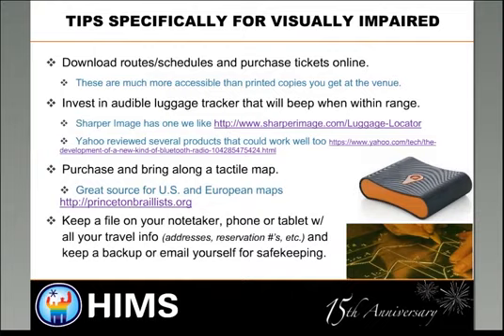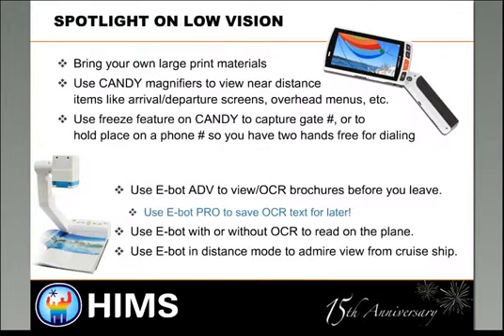Now we're going to switch gears. I've overviewed several things from a blindness perspective. We're going to have Dave Wilkinson take over the presentation. Dave is actually in a cab outside of an airport right now — a true testament to the greatness of technology that he's able to join us from his taxi. So Dave, it's all yours. We're talking about tips for low vision.